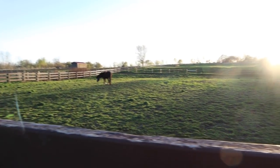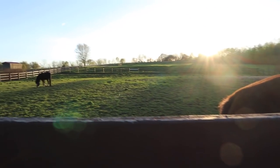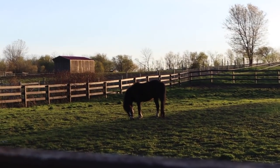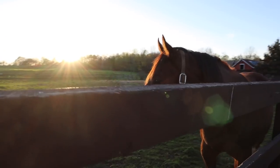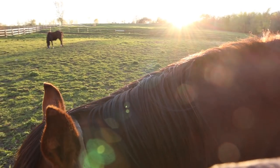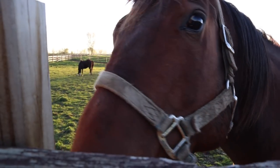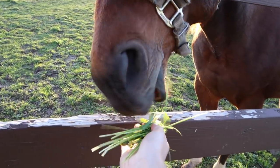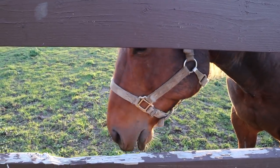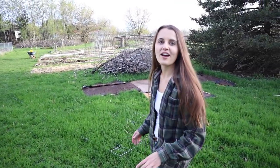As you can see, their pasture is greening up, and they have all the way out there past that fence and beyond — a couple acres of pasture out there. Let's go into the garden; I'll show you guys what we have going on and talk a little bit about what we're planning.